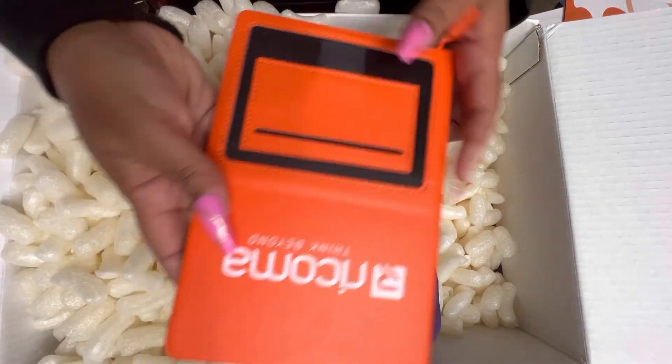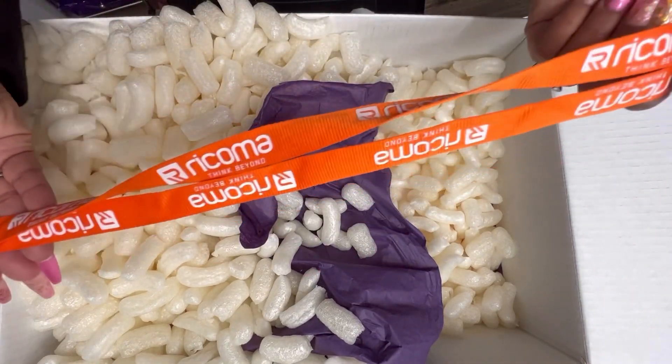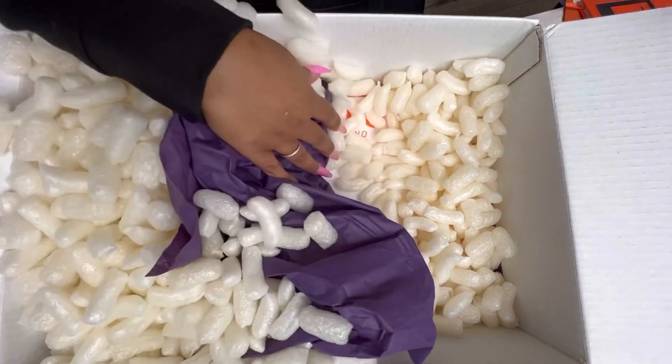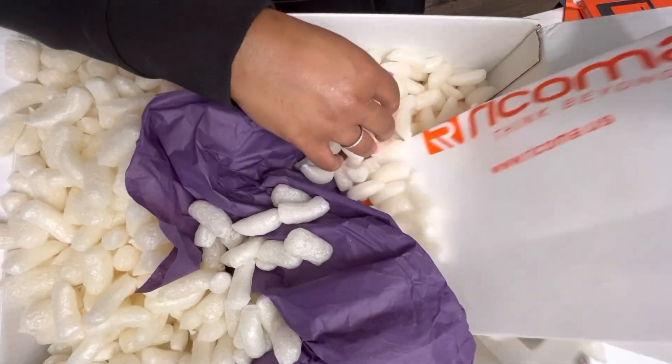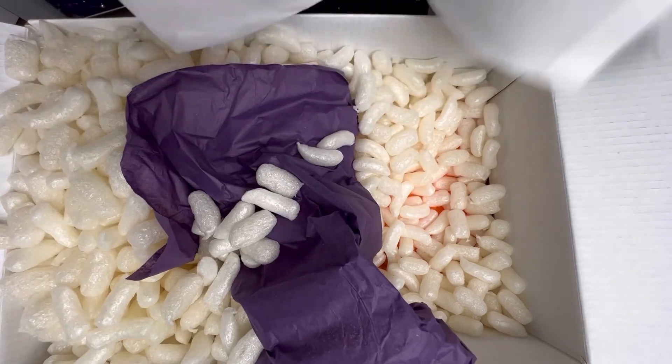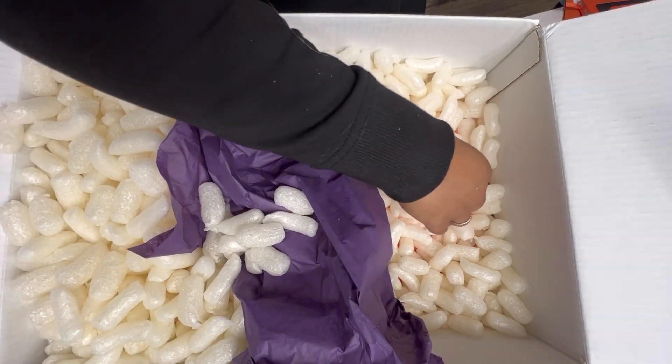Oh, a nice notebook and a lanyard — all my Racoma gear. And a nice food bag to put all my Racoma gear in.